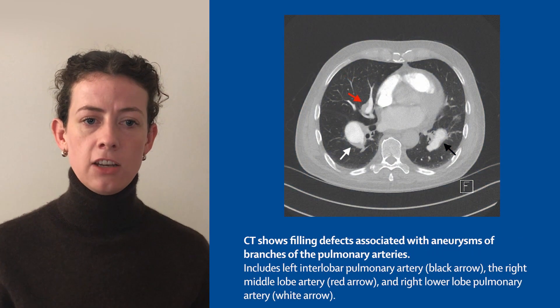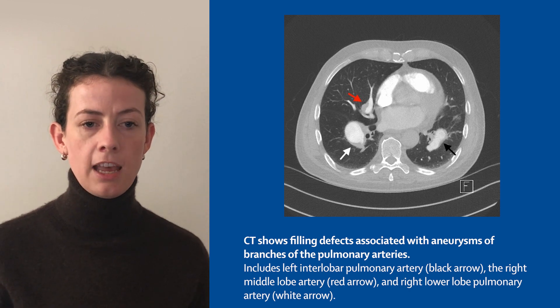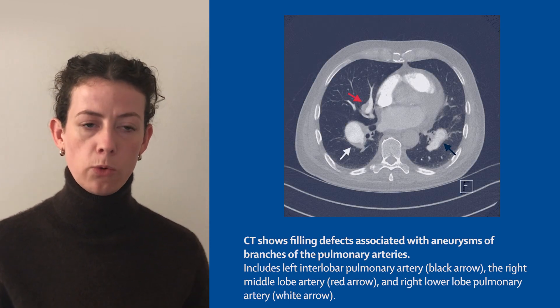An 18F-FDG PET-CT scan showed increased metabolism in the patient's pulmonary arteries, carotid arteries, and the aortic arch. Laboratory investigations found an elevated CRP concentration and a p-ANCA of 1 in 40.